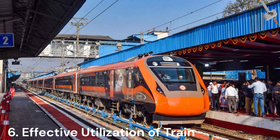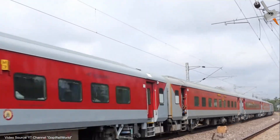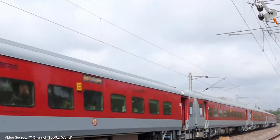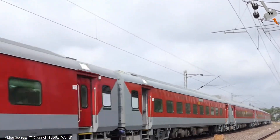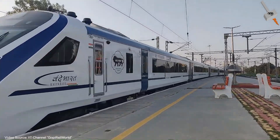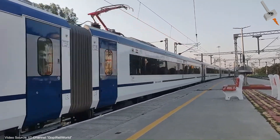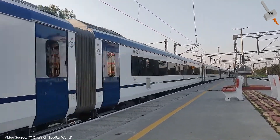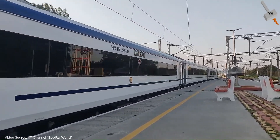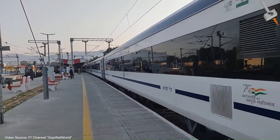Effective utilization of train: in a conventional train, the formation includes an engine, a generator unit, and 24 coaches — with one coach sometimes being a pantry car for long-distance trains. In contrast, Vande Bharat has no dedicated engine, no dedicated generator car, and the pantry unit is distributed across coaches. Thus, the entire train is effectively utilized for passenger movement, and other rail infrastructure like platform size can also be reduced.